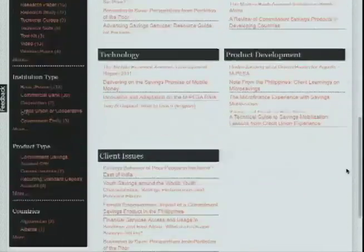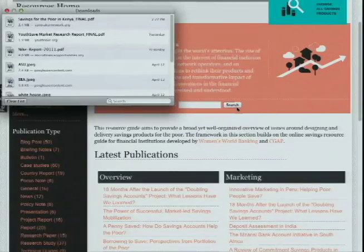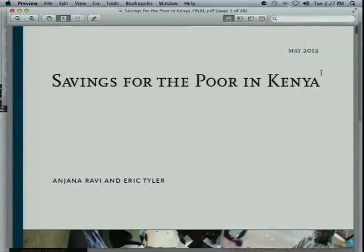The Spinnaker team is also contributing to this resource bank. We recently launched a report on savings for the poor in Kenya and are continuing to look for resources from the field to add to our resource libraries. Please get in touch and share your own research.